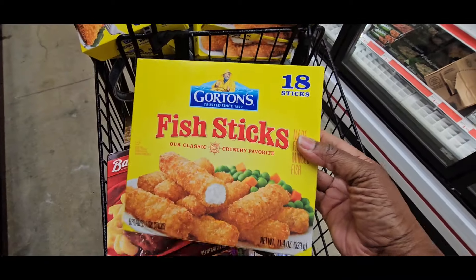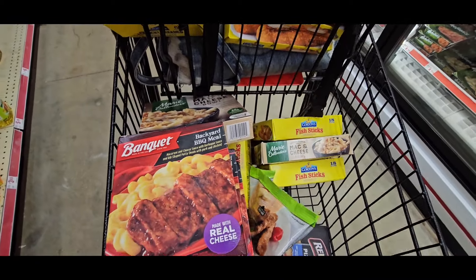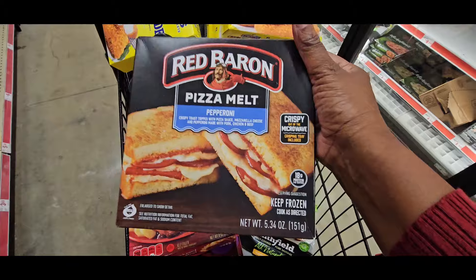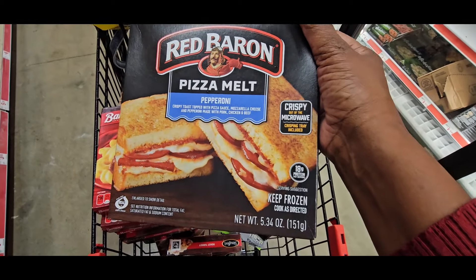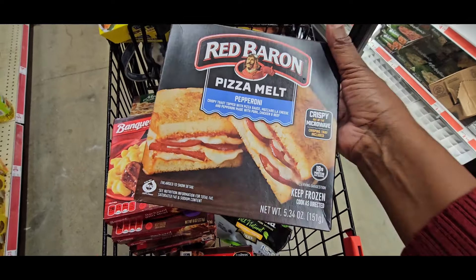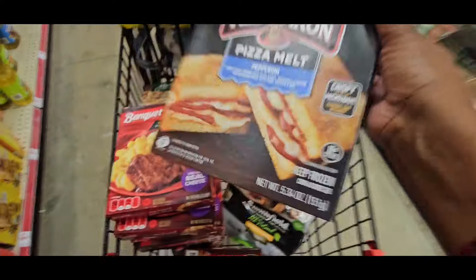These are $1.97. Nothing is over $2 in this cart. But I can't scan it because it isn't scanning — it's not going to show up in your app. Make sure you pick up the Red Baron Pizza Melt, these right here, $1.97.